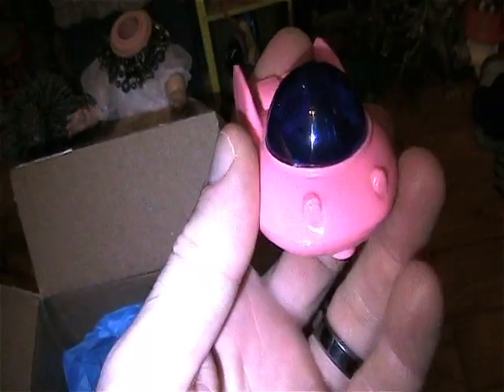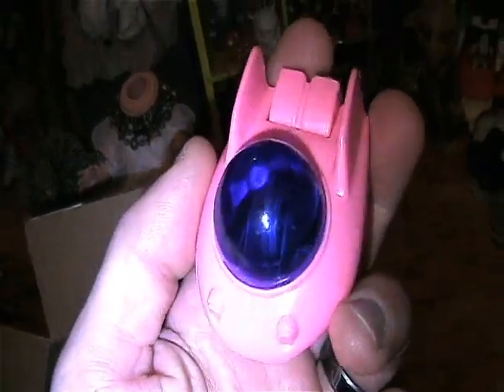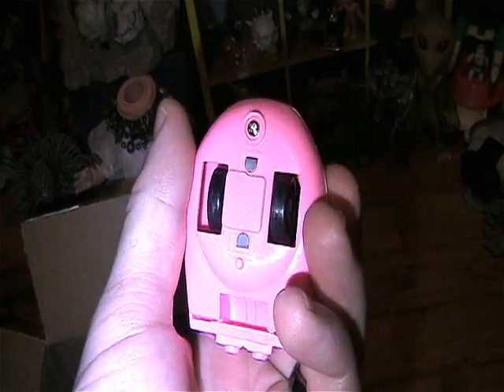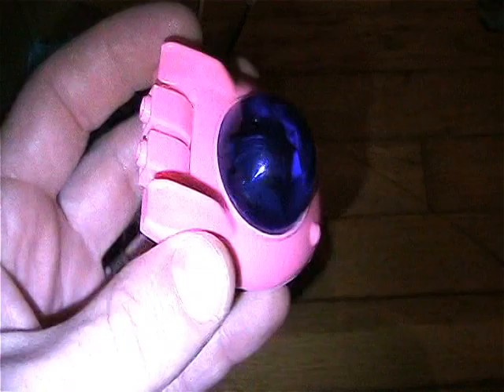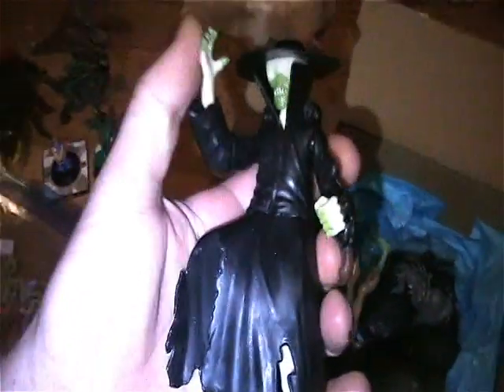That's cool — a little pullback car maybe. Very cool, very retro spaceship-looking. Digs it. Well, that's cool.